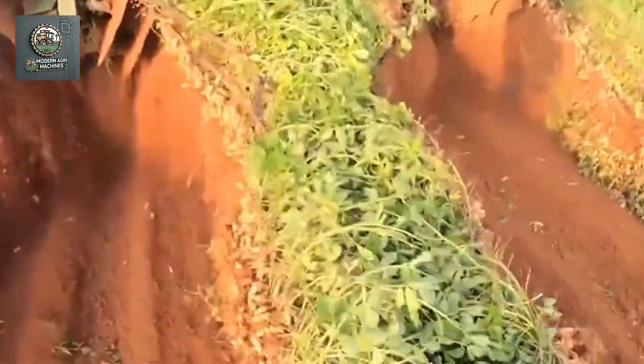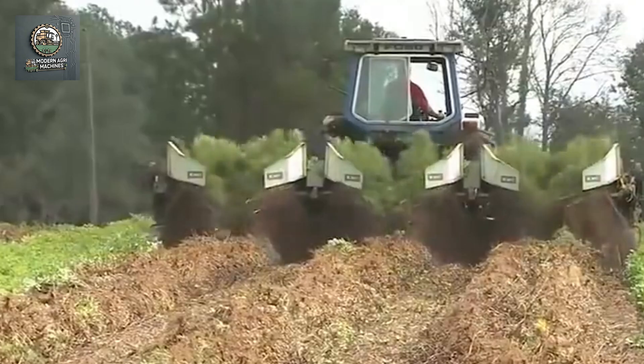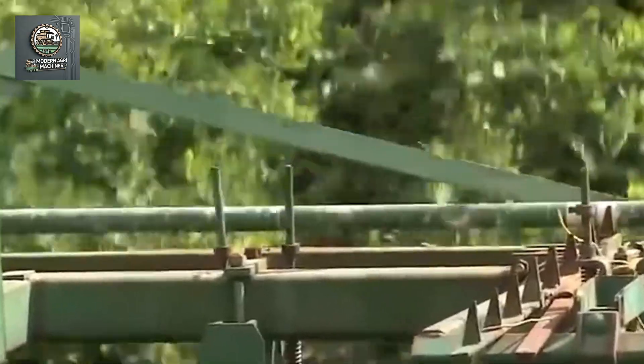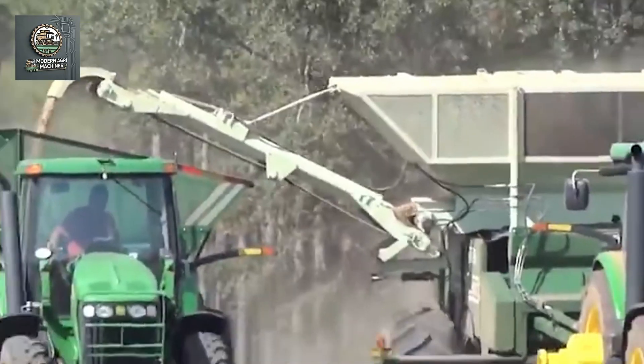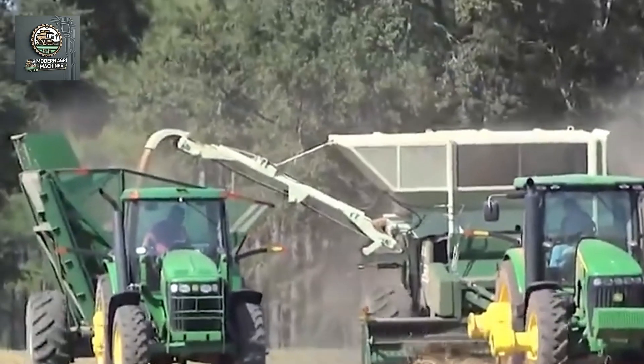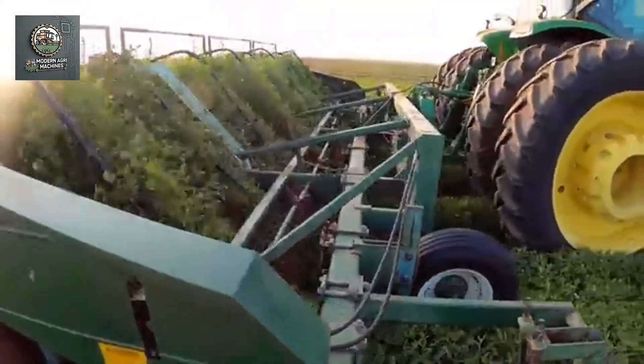Now, modern technology has transformed the entire process. Modern peanut harvesting machines are equipped with sensors and automated systems, minimizing human involvement. They can handle the entire harvesting process — from digging, separating the peanuts, to collecting them. These machines can process large quantities at high speeds, reducing waste and ensuring the quality of the peanuts.